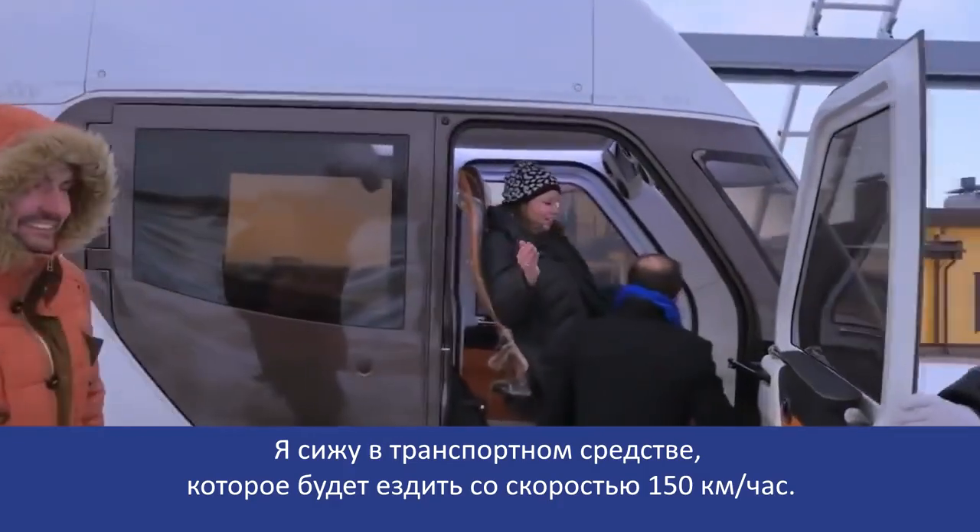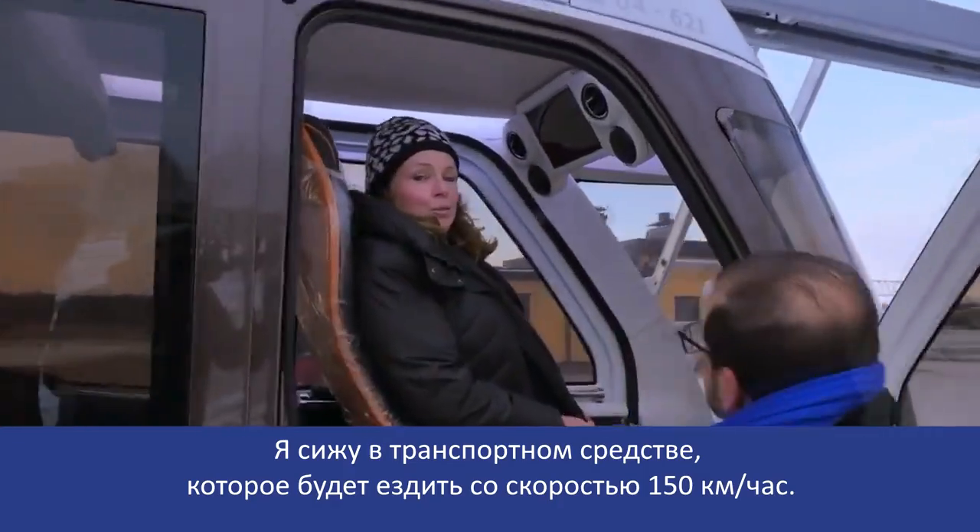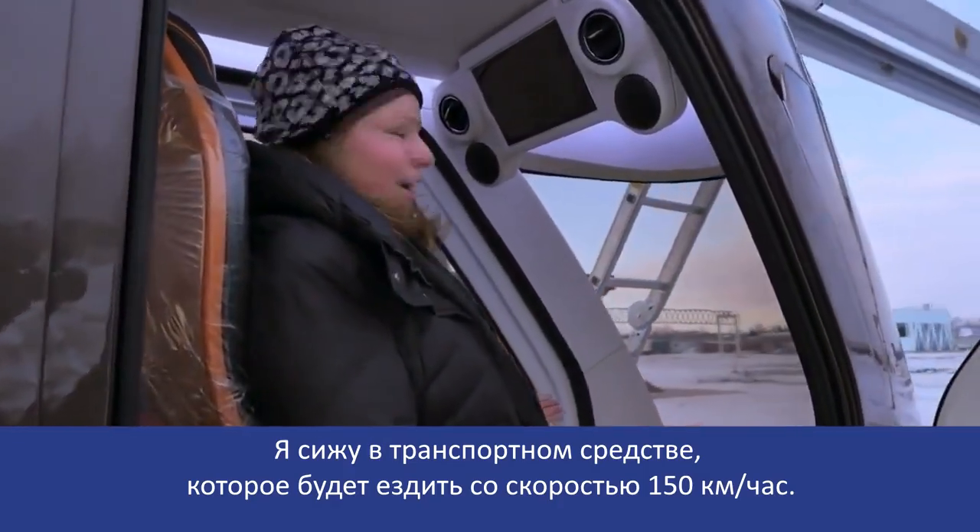I am sitting in a vehicle that will travel 150 kilometres per hour.